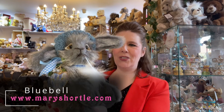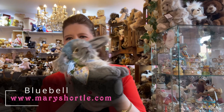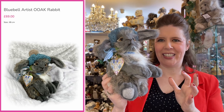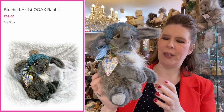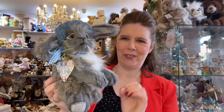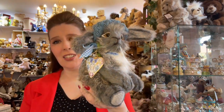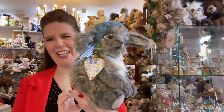This is the cutest artist-made little bunny. Very floppy and weighted too. What's even nicer about this little character is not only is it made in England, it's a one-of-a-kind piece. It's also made from a recycled coat. Sustainability and perfect creation all in one. So this one is Bluebell on our website. She's £69, which I think is such good value for something that is beautifully handmade and a one-of-a-kind creation.